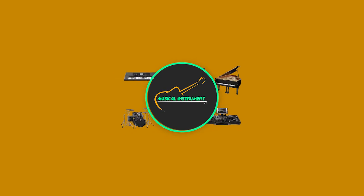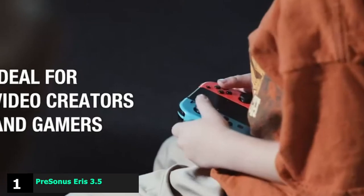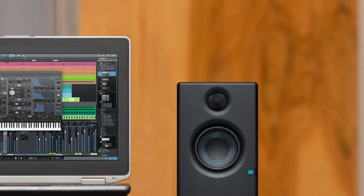We've included options for every type of customer. So let's get started. At the first position of our list, we have Personas Airs 3.5 — a studio monitor pair you can get for just $99.